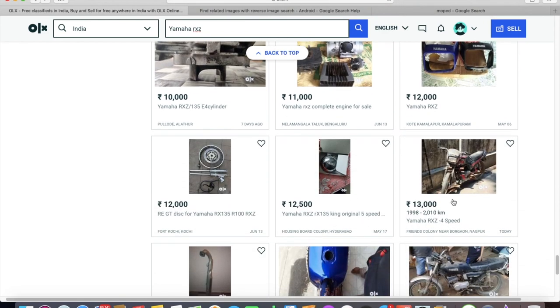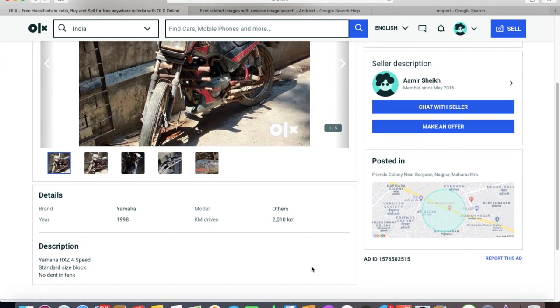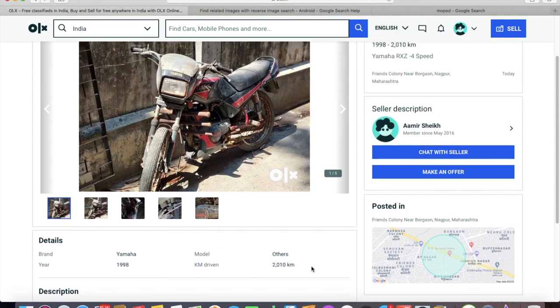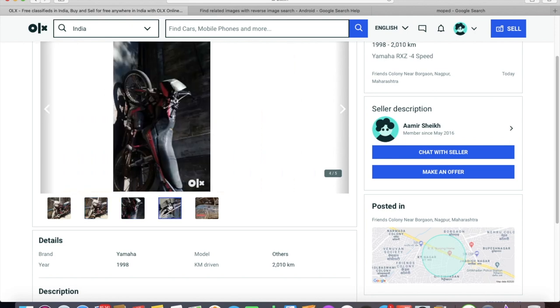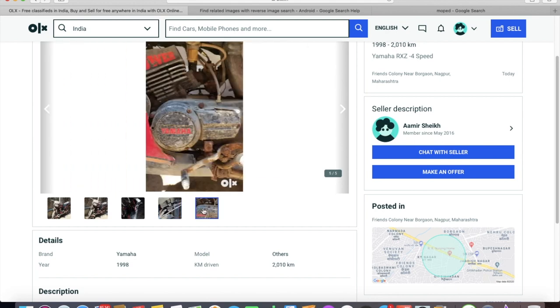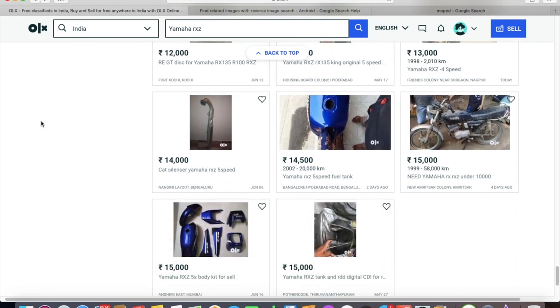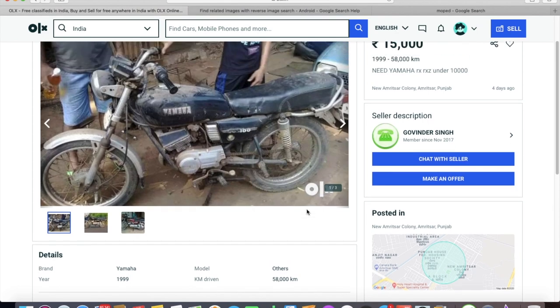There's one listing that's very interesting. The seller mentions there's no dent on the tank, but the obvious issue is that the bike is really dirty — it looks like it came into a workshop for restoration and someone took pictures and posted it for sale. Trust me, even if you broke this RXZ into two parts, you'd get more than 13,000 rupees — the cylinder alone costs that much. So that's clearly a fake ad.